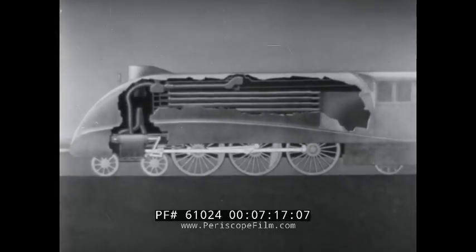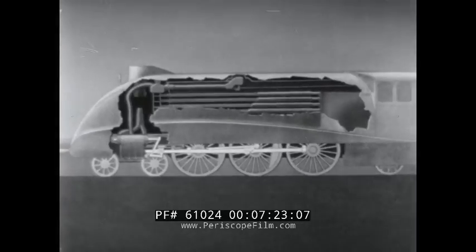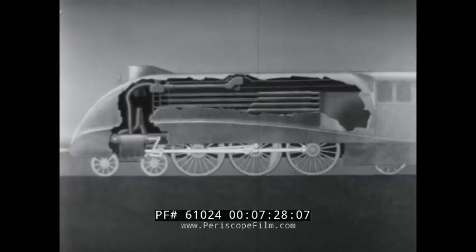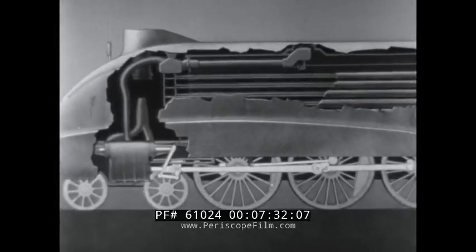Passing through the boiler from the firebox can be seen tubes through which flow the hot gases from the fire. These tubes heat the steam pipes which run through them. In this way the steam is kept hot and the pressure of the steam increases before it enters the cylinder.